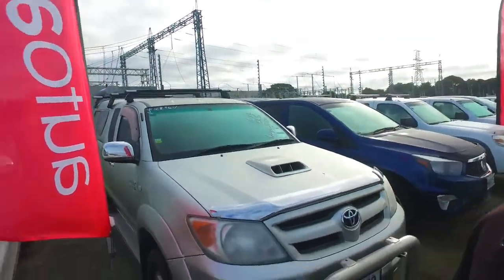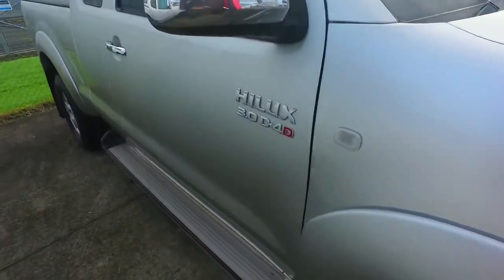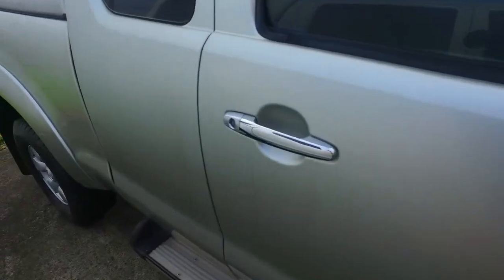Hey there Leo, it's Tommy here from Budget Car Sales in Manukau. I've got the email inquiry from you in regards to this Toyota Hilux right here behind me. As you can see, it's still here and available, but I'll do a video for you so you can see it in better detail before you potentially come in this weekend.